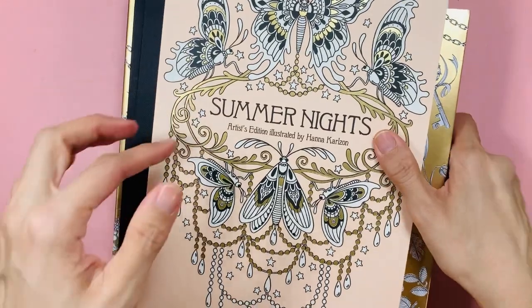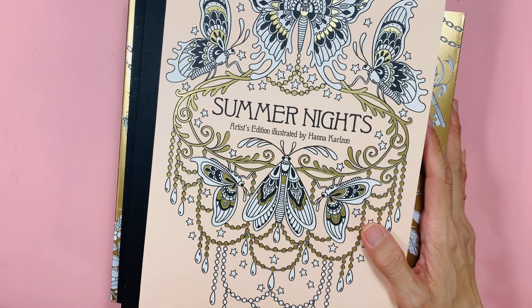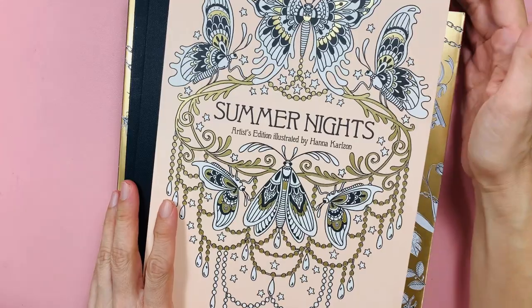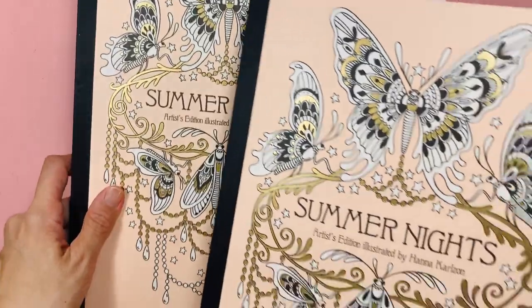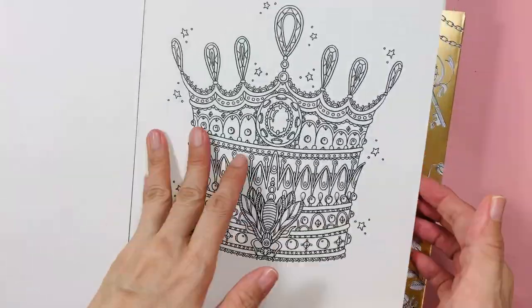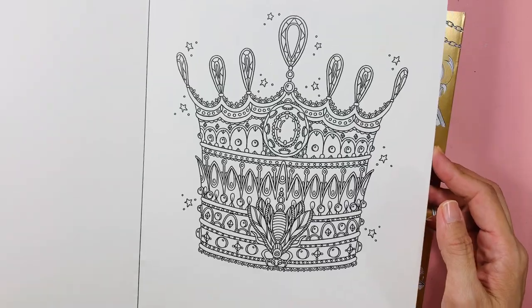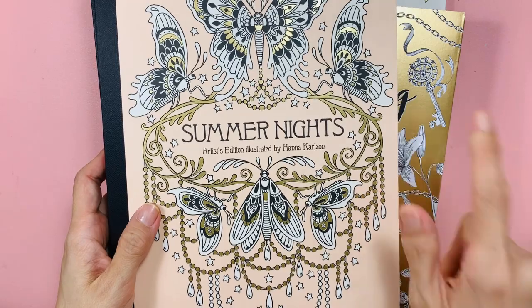These are all budget books — I didn't pay huge sums of money for them. These are actually rejected books that were going to be recycled anyway, so I bought them at a very discounted price from the discounted bookshop. I bought two of this artist edition hardback — I might give one away. You can use all sorts of media in it.